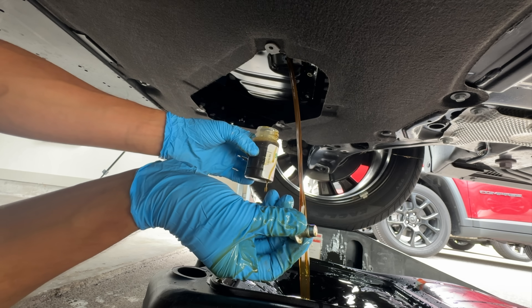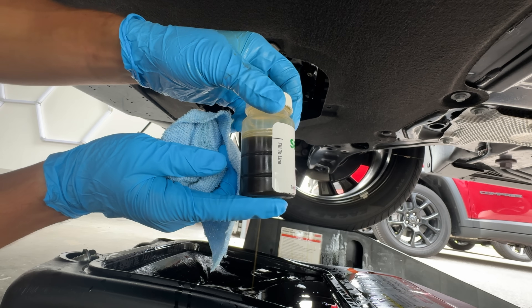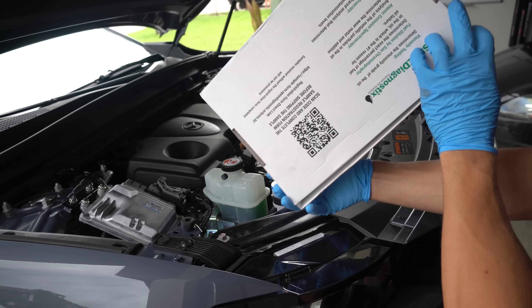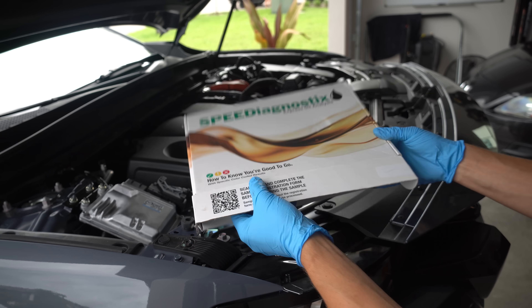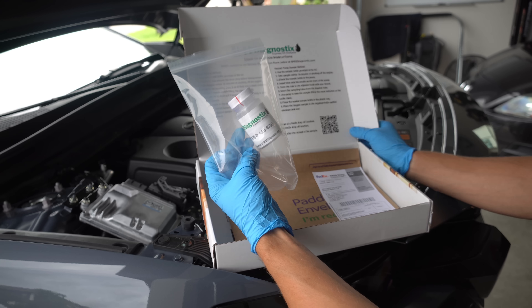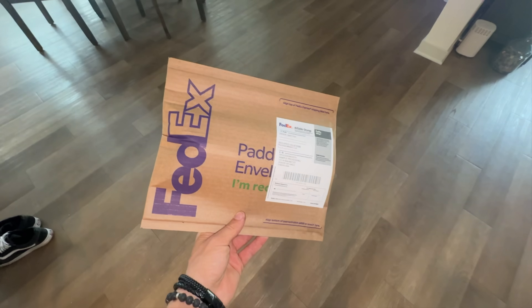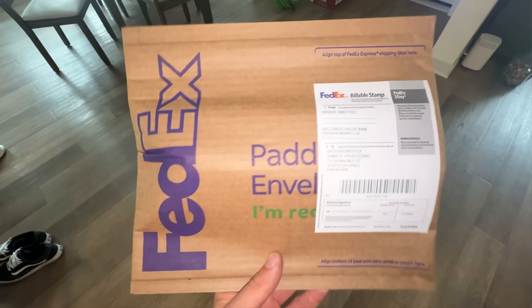If you've never done this before, it's extremely easy. You can order a test kit, fill it during your next oil change, and you'll learn more about your engine than any dealership will ever tell you. The next thing I'm going to do is drive the car around another 3,000 to 4,000 miles, and right around 4,500 to 5,000 miles, I'll change the oil again and send another sample to the lab.